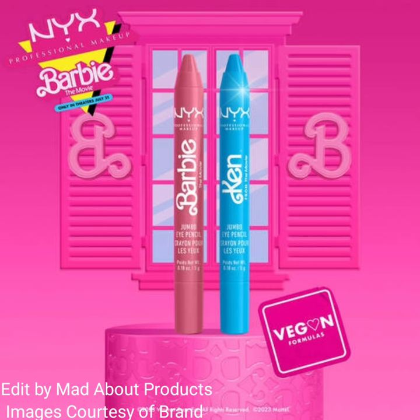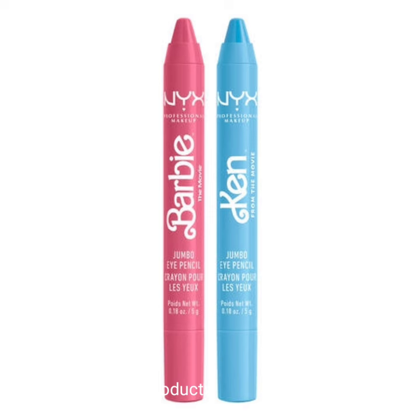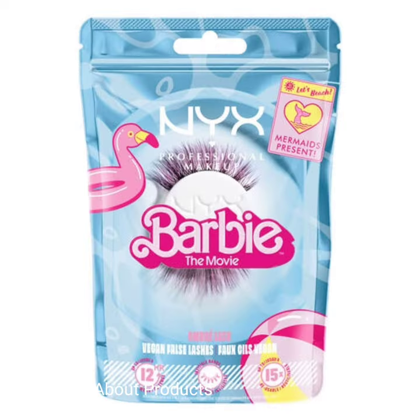This collection also includes the Barbie Jumbo Eye Pencil Kit, priced at $12, featuring two new shades of vibrant pink and electric blue, inspired by the new Barbie movie.